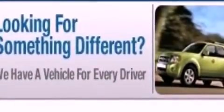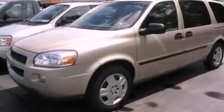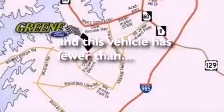Also included are privacy glass, dusk-sensing headlights, an anti-lock braking system, a passenger-side airbag, and this vehicle has less than 34,000 miles.